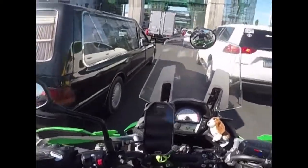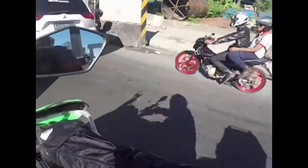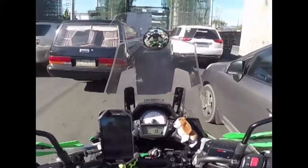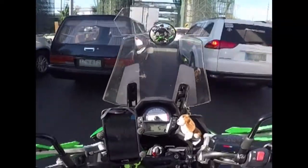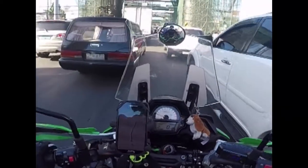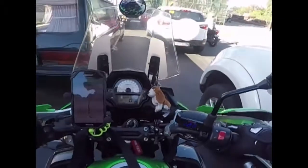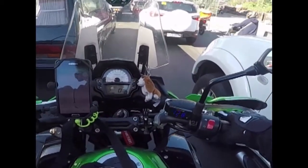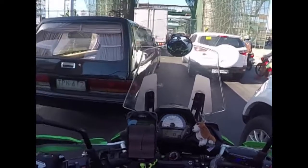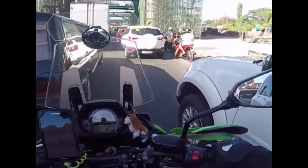I got the bike secondhand with 3,000 kilometers on it, and it already came with a bunch of accessories — crash bars (Denali/Moto crash bars), an SW-Motech skid plate, the S-Venture beak, sliders, Barkbuster hand guards, and a top box bracket on the back. I swapped that out for a Givi setup, which is my current configuration.